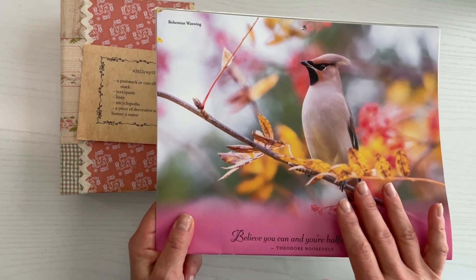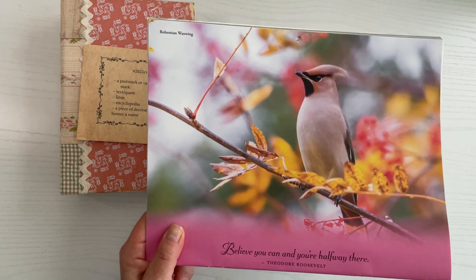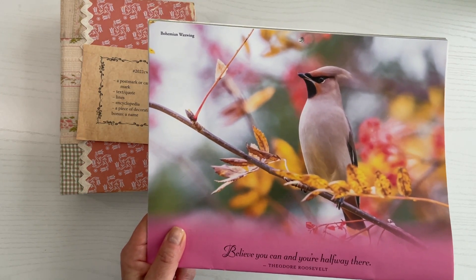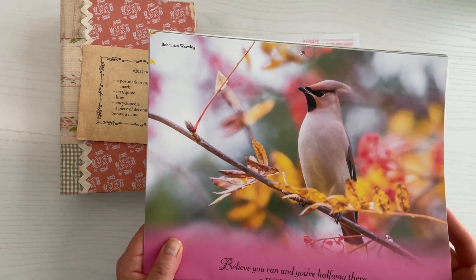So keep this idea in mind when you're looking for items for collage art or glue books or junk journals or handmade journals. There are some really great images that you can find in calendars.